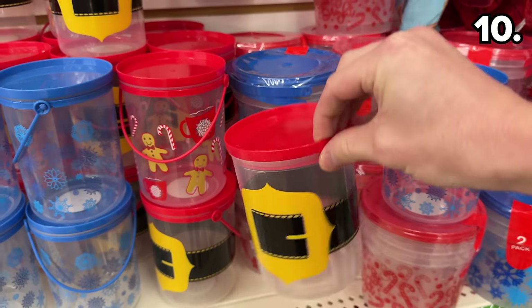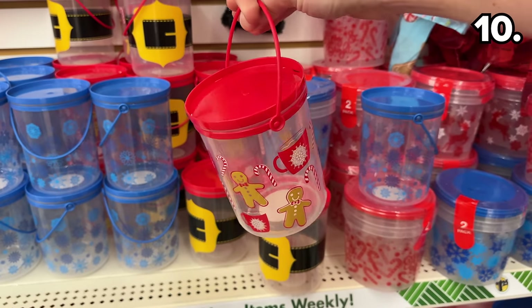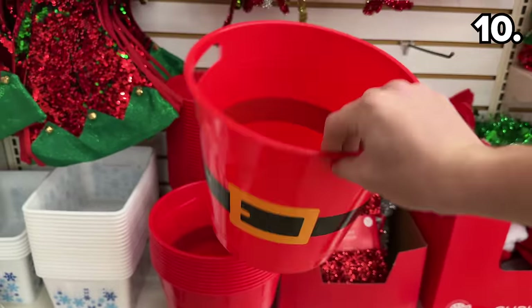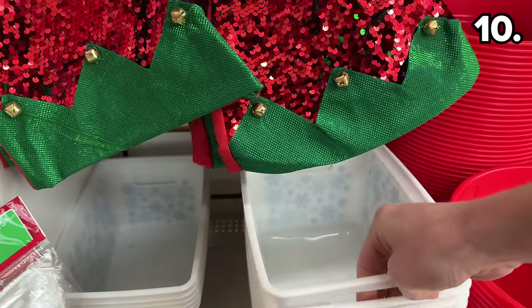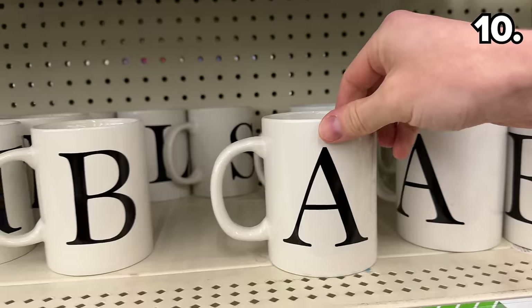For the non-beverage-related gifting, these mini Christmas buckets might be fun for all sorts of party favors. And if you need something with a more generous capacity, these large Christmas buckets in a Santa-style or winter-themed design could do the trick.